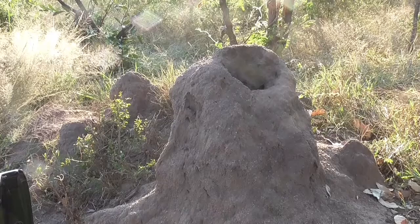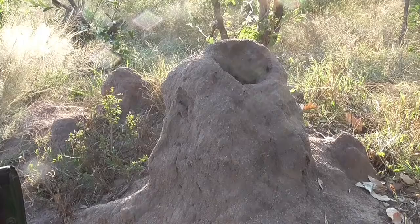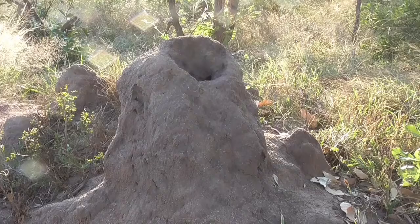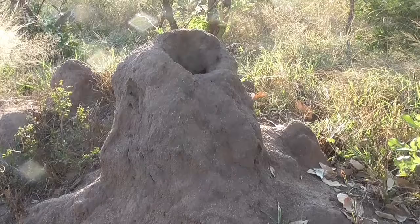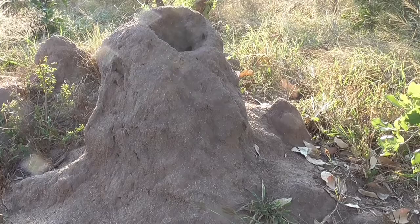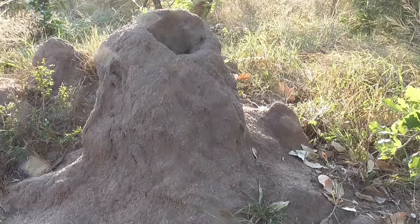Termites are not like ants. Ants hibernate in winter months. Termites work 365 days a year. The main thing with termites is they struggle to work in the day because they don't have pigment, so they die in sunlight. If they spend too much time in sunlight, they can die. So what they do on a lot of trees, they build these tunnels and work underneath the tunnels so that they can work in the day as well. So termites don't rest. They work year round.